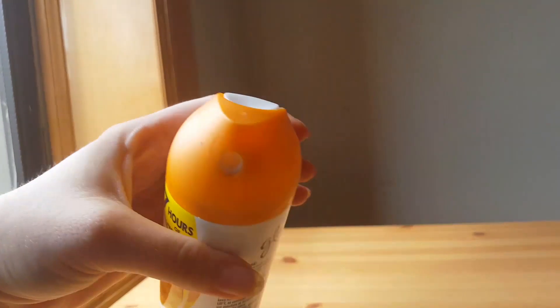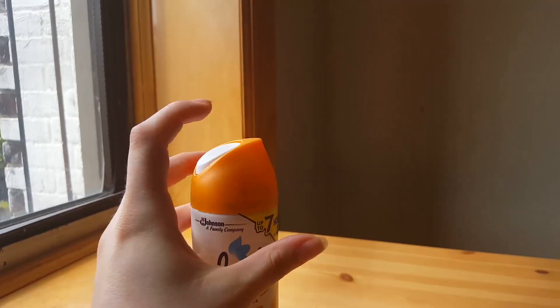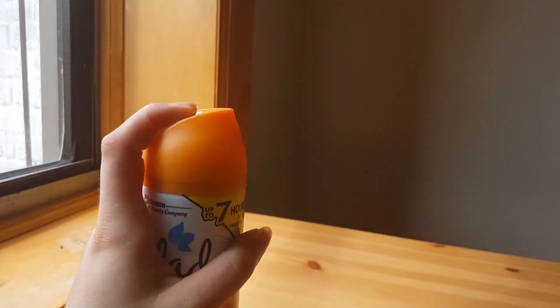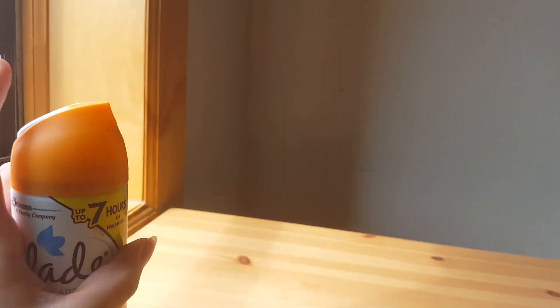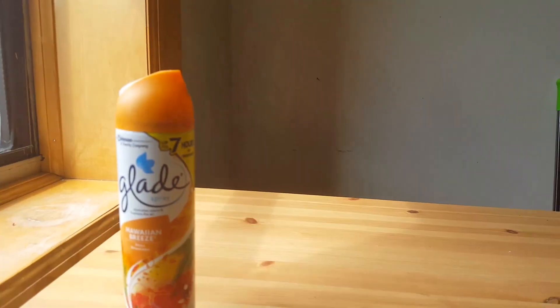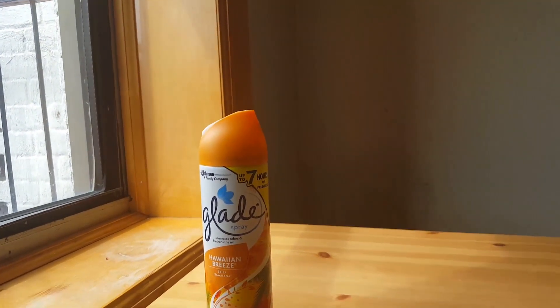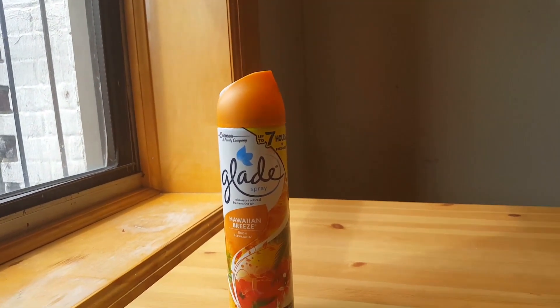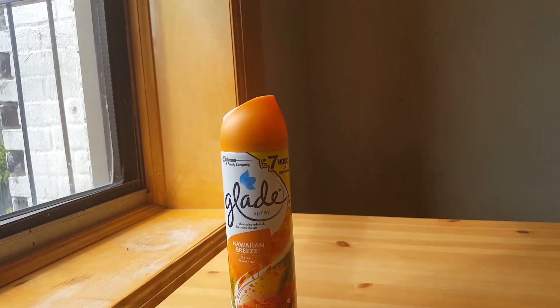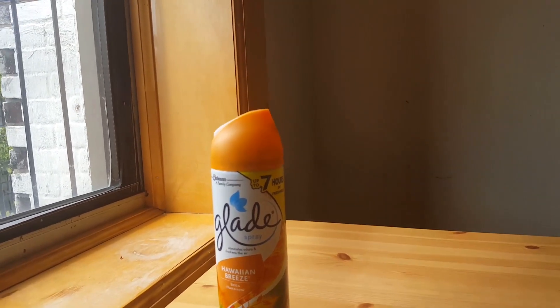I just want to show you the top here — it's a very sleek design as you can see. I try to point it away from myself, and as you can see you can see the spray when it comes out, but it immediately disappears. You don't really have to worry about it settling on things or making things wet. It just makes the air smell really good.